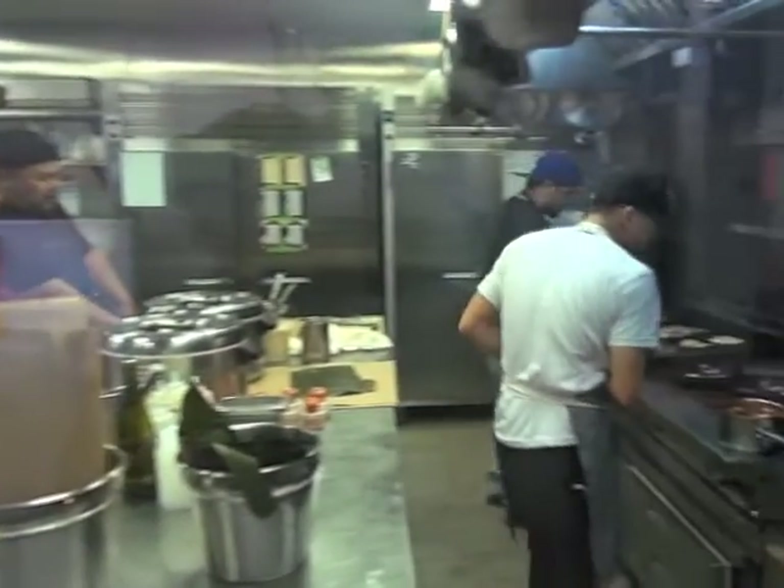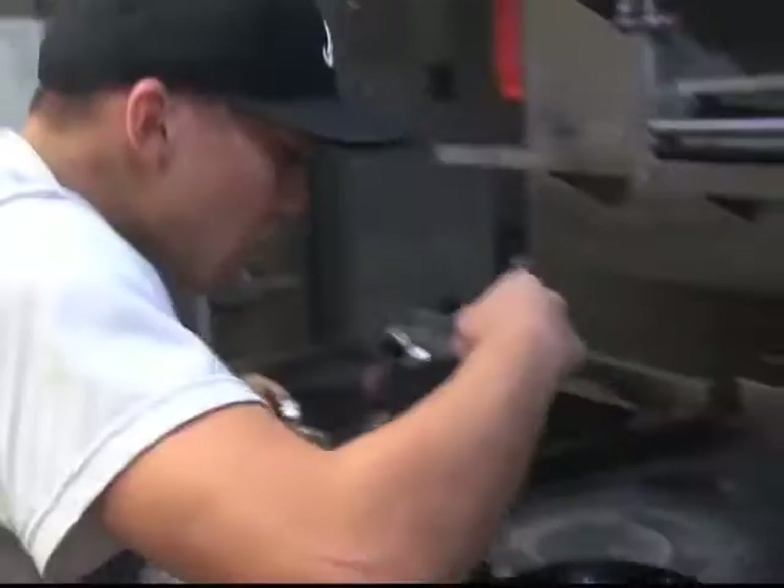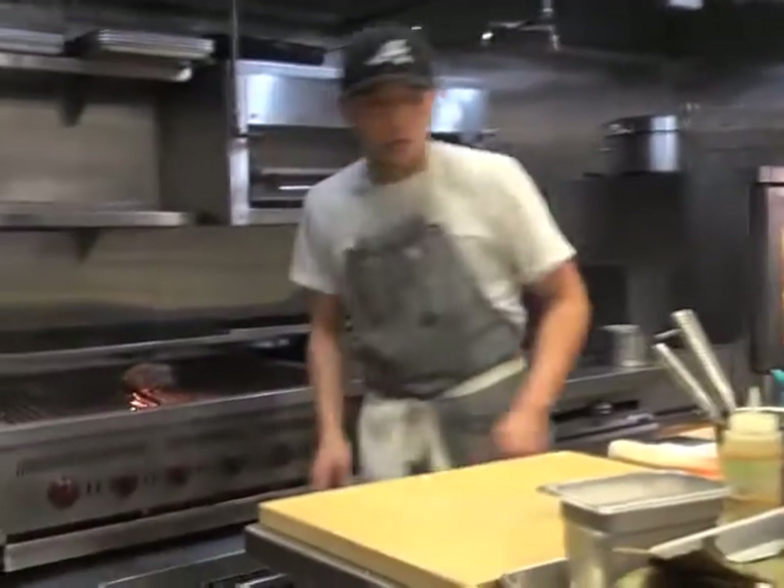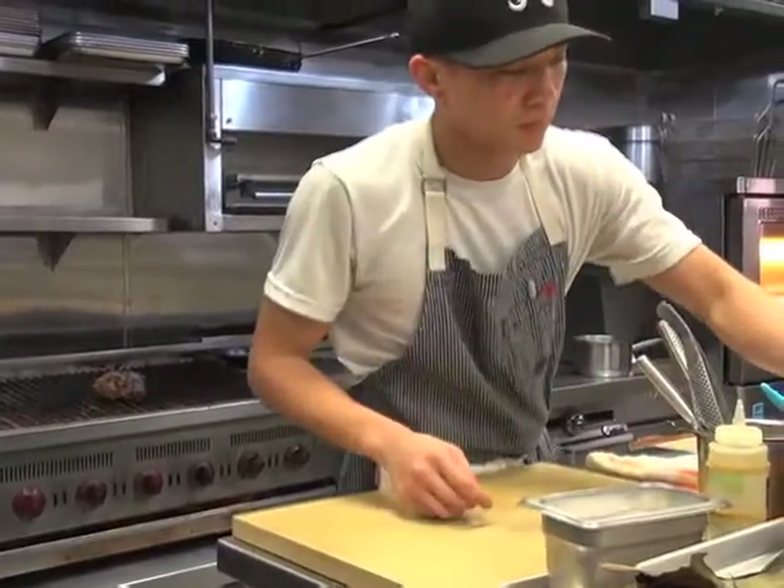Alvin is also using the Unit 120 space to assist other aspiring chefs to host a pop-up. "We invite chefs to test out their menus. We've had about seven different chefs come through in the past two months," with Chef Issa being one of them, with a successful donut pop-up that had lines out the door.